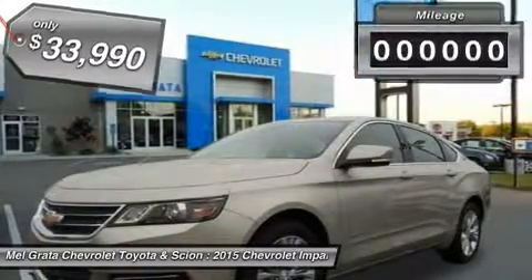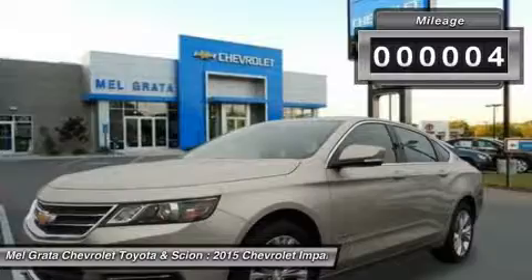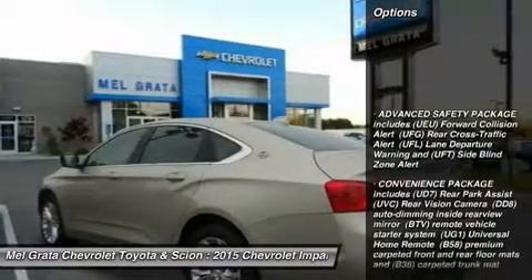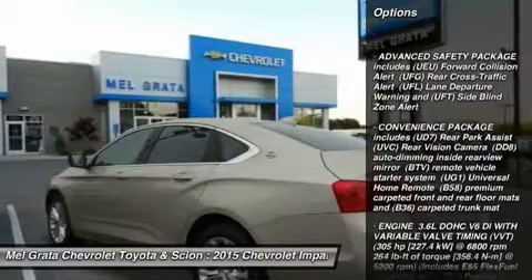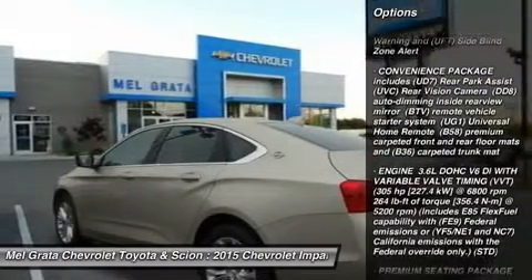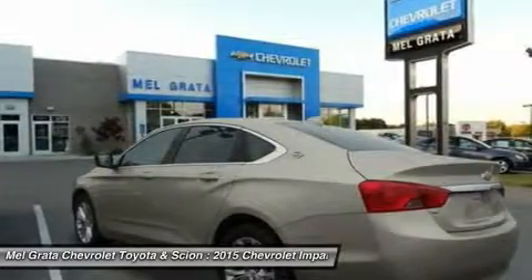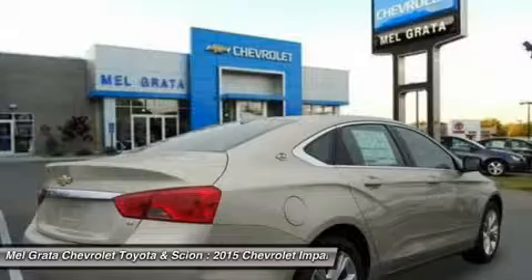The provocative silhouette, sculpted bodysides and the choice of 18, 19 or 20 inch wheels contribute further to its dramatic appearance and head turning profile. The Impala interior has been transformed into a carefully crafted, exquisitely detailed environment with the driver's comfort and peace of mind its focus.